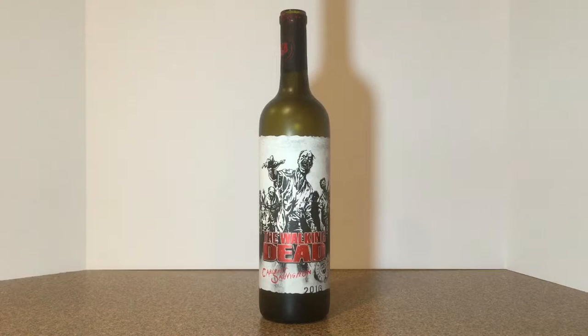Hey guys, I'm here from Transformers and Video Games and welcome back to the channel. I'm a little bit late with this upload, but I picked up this bottle of wine for my wife and I to share on Halloween night.